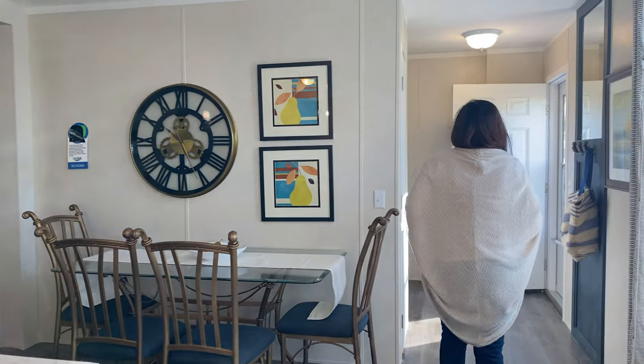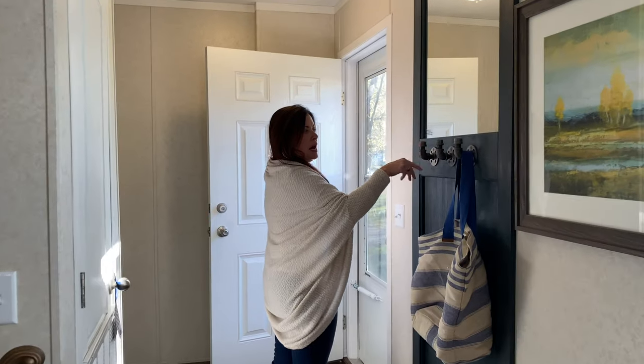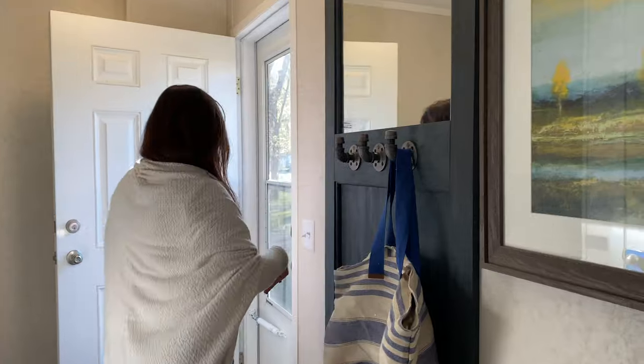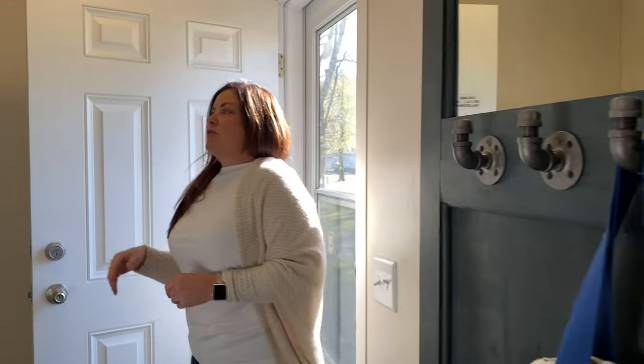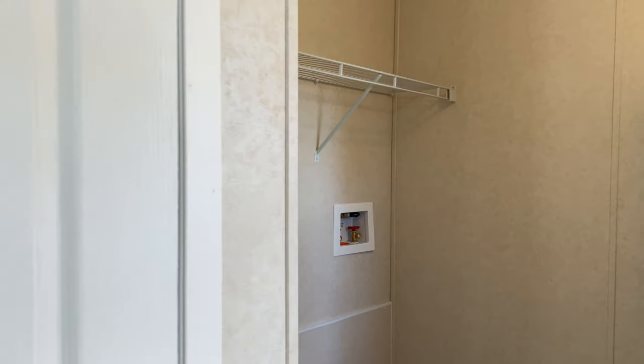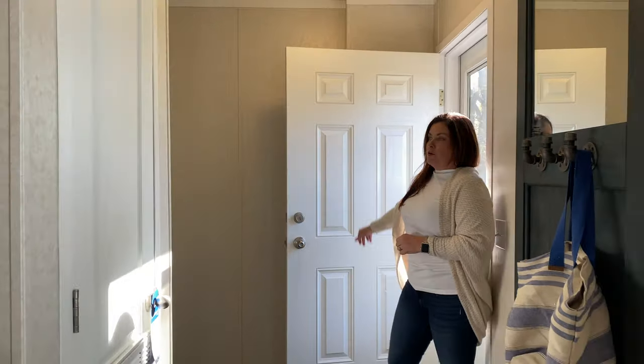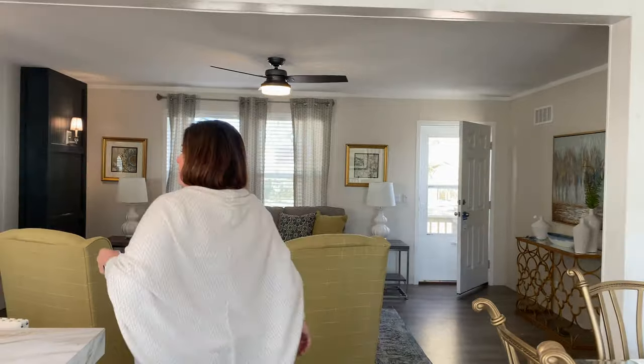Right off the kitchen you have your dining room, as well as a neat modern-style hook where you can hang your stuff, and right there is your washer and dryer area. These are the six-panel doors on the exterior, giving you a nice solid door.